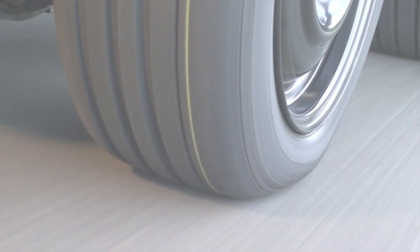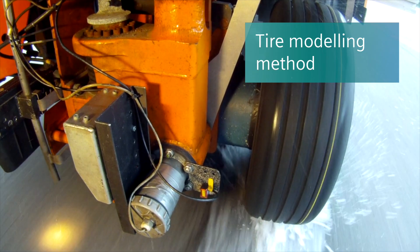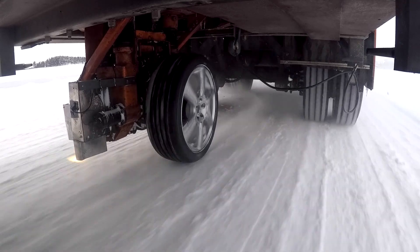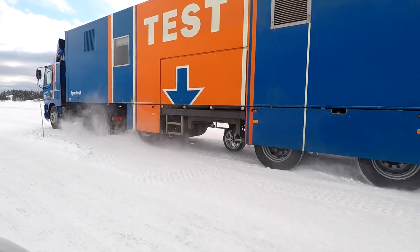Last but not least, Simcenter delivers an end-to-end tire modeling method that provides high accuracy, efficiency, and tool standardization. The methodology delivers models that fit the requirements and significantly improves the correlation between simulations and vehicle tests.